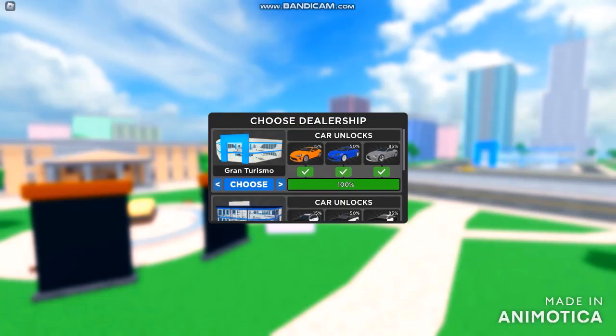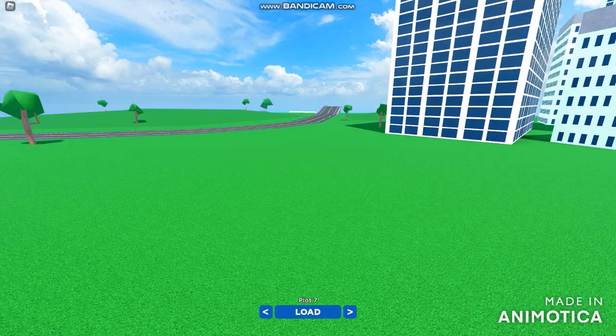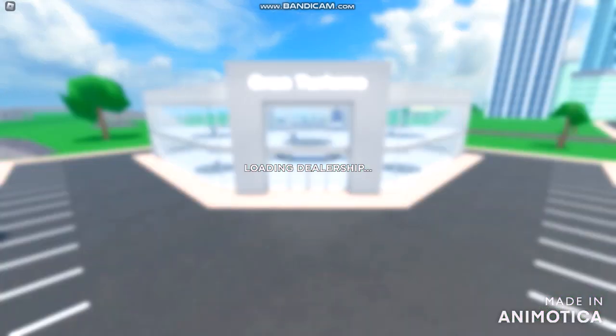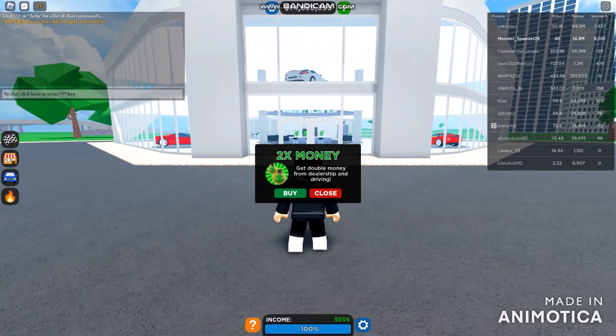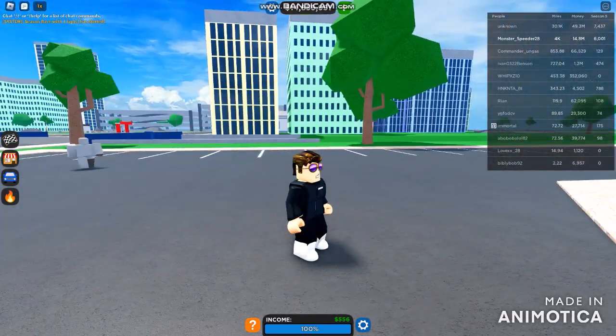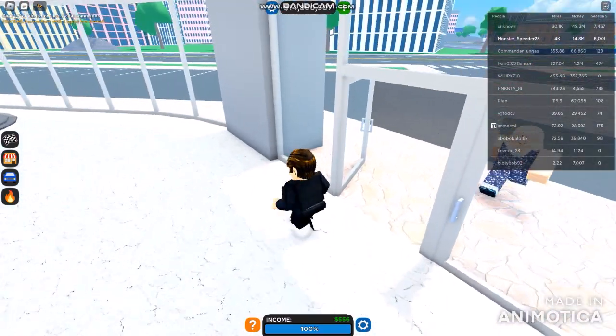Welcome back to Dealership Tycoon! We're doing cookie runners and choosing around for Gran Turismo. I'm starting off using slot six potentially. I'm turning off the chat filter. Currently at four thousand miles, and today let's do some customer service.